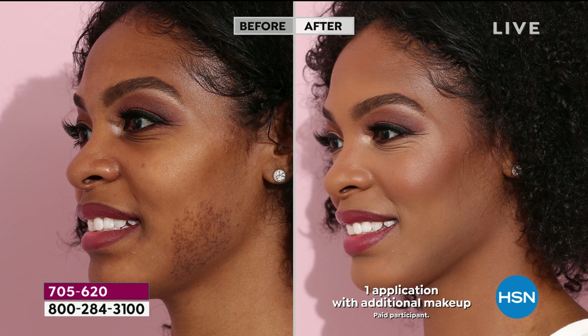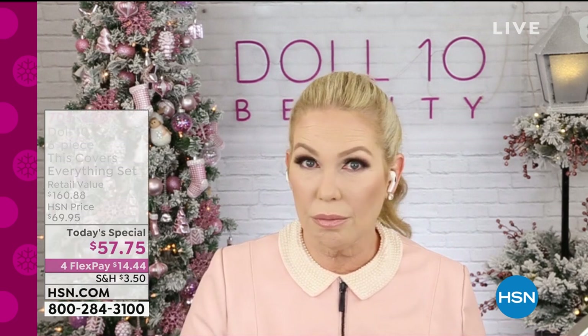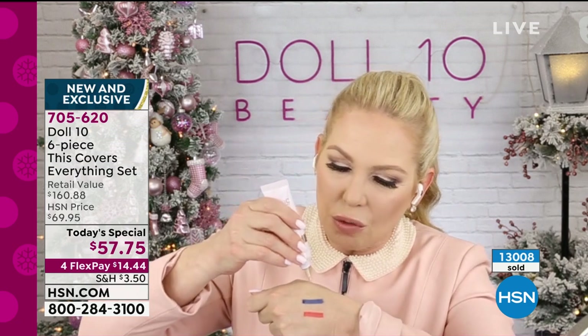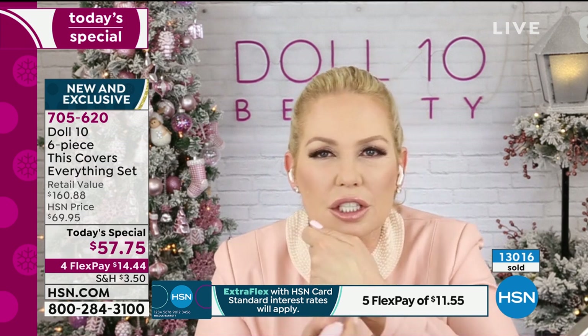Hundreds of people are jumping on to get this. These are unretouched photos — real results, real women. If you have blemishes or redness, this is going to be the answer for you. The full-coverage serum is infused with ingredients like magnesium, turmeric, cucumber extract, licorice root extract, and hyaluronic filling spheres — ingredients that moisturize, lift, and really nourish the skin.